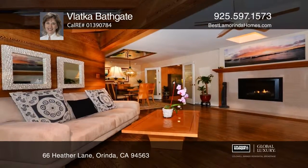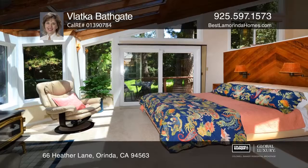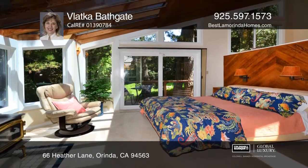The kitchen features stainless steel appliances, granite counters, and an island. The master suite boasts a glass ceiling, a spa, and a sitting area.